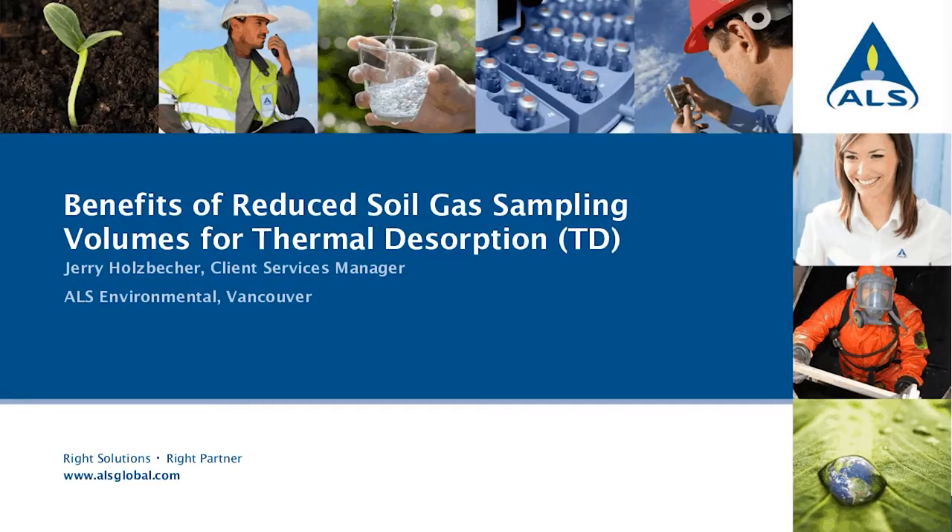Today our presenter is Jerry Holzbecker. In 1999, Jerry graduated from the University of British Columbia with an honors environmental science degree specializing in chemistry. Jerry has been with ALS since 2002 and supervised the trace organics extractions team in the centralized soil preparation area. He has extensive experience as an account manager, mobile laboratory analyst, laboratory lead analyst, and the trace organics lab, and years of experience as an analyst in the water quality lab. Since 2011, Jerry has been the client services manager at our ALS laboratory in Vancouver and oversees the account manager team. Today, Jerry will be discussing the benefits of reduced soil gas sampling volumes for thermal desorption.